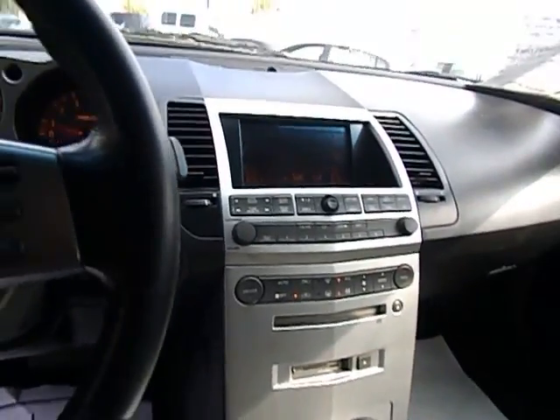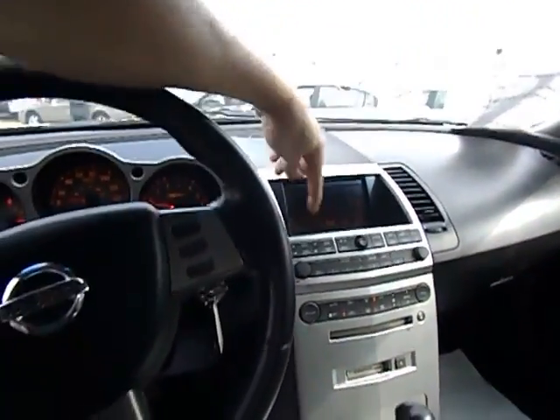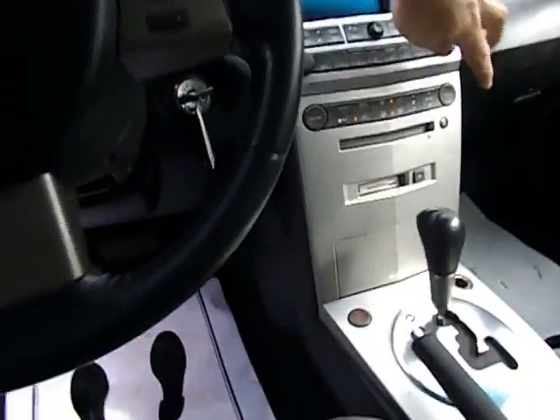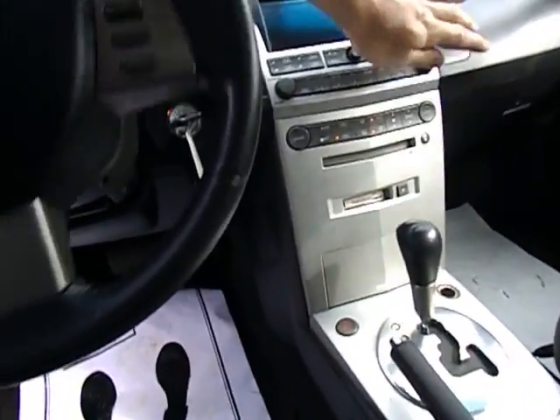We've got the LCD display — it shows you climate control and stereo functions. We've got a tape player — you'll have to Google what a tape player is — and we've got a CD player.